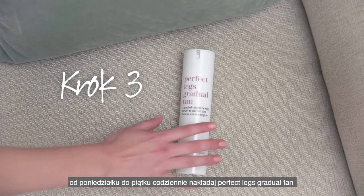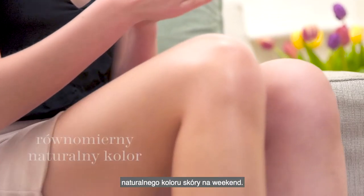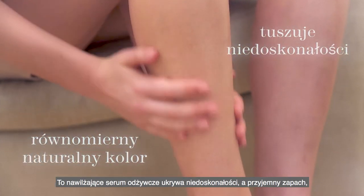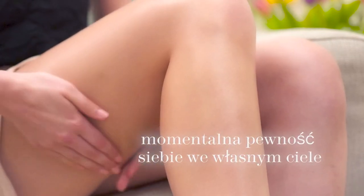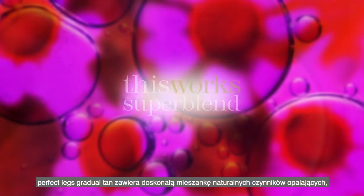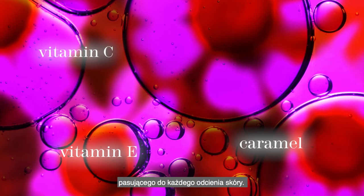Step 3. From Monday to Friday, apply Perfect Legs Gradual Tan daily onto dry clean skin all over your body for a consistent and natural colour by the weekend. This moisturising and repairing serum conceals imperfections, has a really nice fragrance unlike other fake tans, and can also be used on sensitive skin. Perfect Legs Gradual Tan contains a super blend of natural tanning actives, caramel and vitamin C and E for a long-lasting, streak-free colour that suits any skin tone.